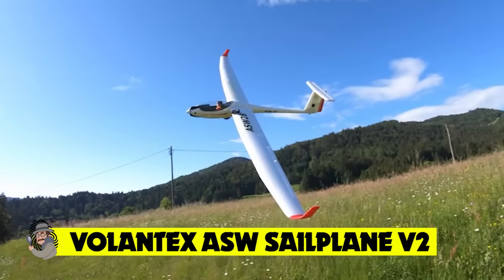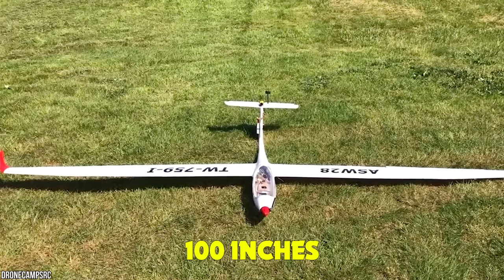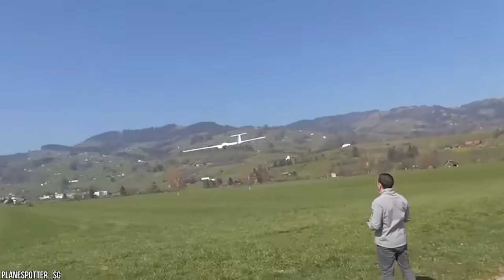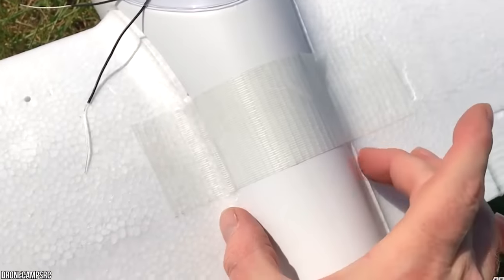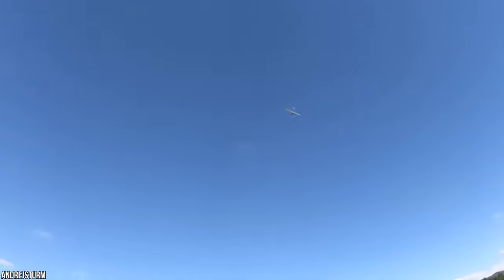Volantix ASW Sailplane V2 — prepare for takeoff because we're flying the epic Volantix ASW Sailplane V2. With a wingspan of 100 inches, this is one of the most impressive RC aircraft you'll ever see. Featuring tall winglets, retractable landing gear, and an impressive water ballast system, the Sailplane V2 makes it look easy. It's built using carbon, aramid, and polythene fiber reinforced plastic to make it lightweight yet durable, and comes fitted with a plywood tray for cameras and electronics. The powerful 4018 1050kV brushless outrunner motor powers the craft, and once throttled down, the propeller neatly folds back so you can soar through the sky.